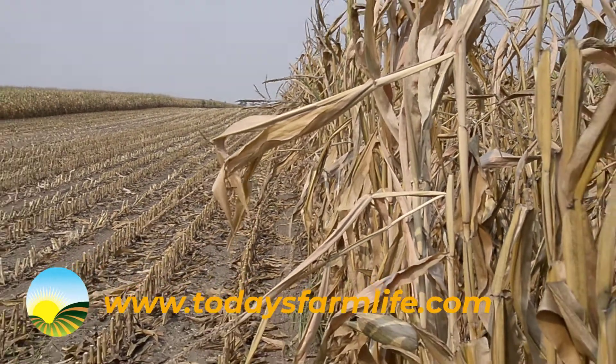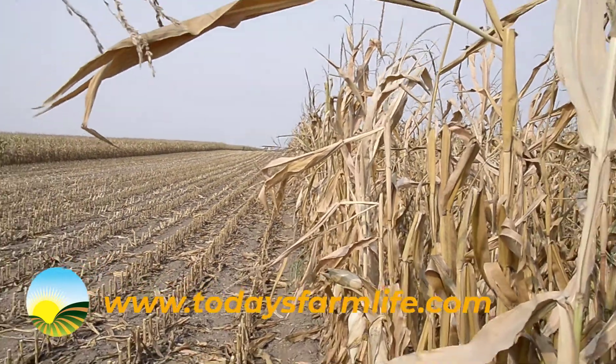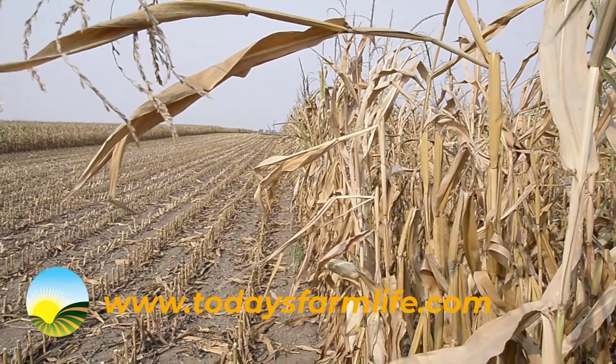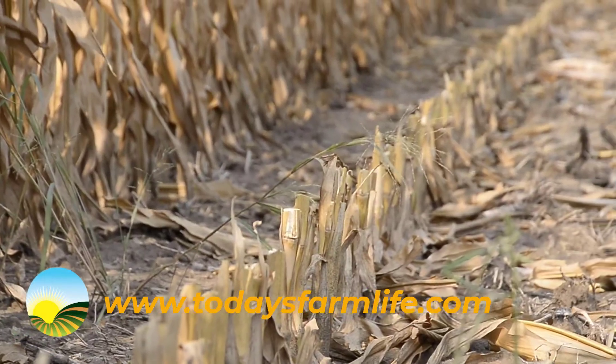I'm hoping when the adjuster comes out he says around 150 bushel, and I think that's a pretty realistic goal considering what I've heard around the state. I've heard anywhere from 50 to 200, so I'm hoping for 150 bushel. There are good spots and bad spots, but I'm hoping for that good average of about 150 bushel.